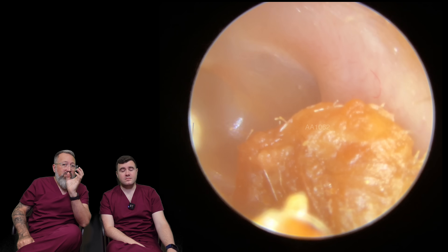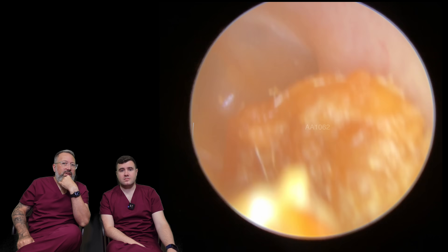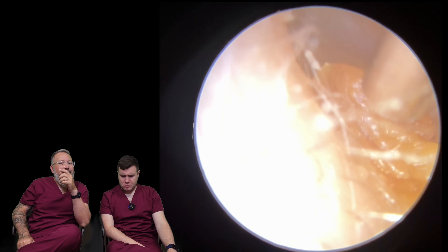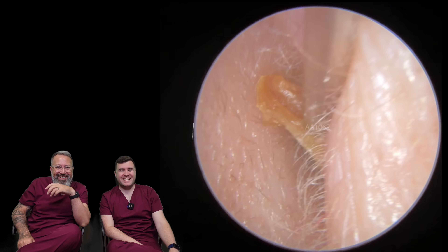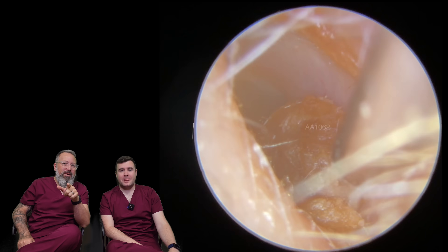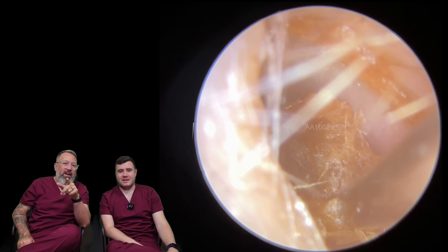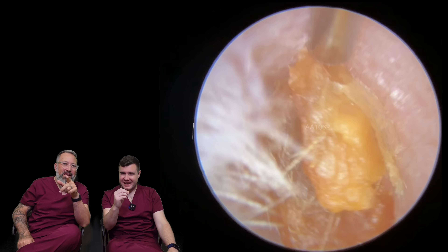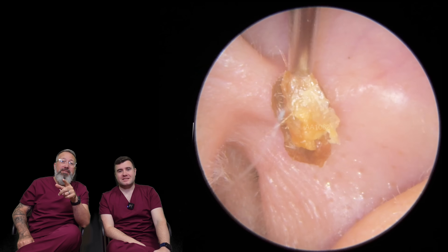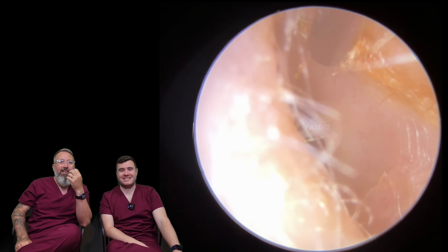Looking at the other side — similar story. We can see it goes down a little bit further on this side, so we're just going to double check. I'm trying to remember to hold the wax as I take it out of the ear, because I always forget to do that. I'm trying to remember to do it so you guys can see it — that's the bit that makes the thumbnail, so if I don't do it I've got nothing for a thumbnail.